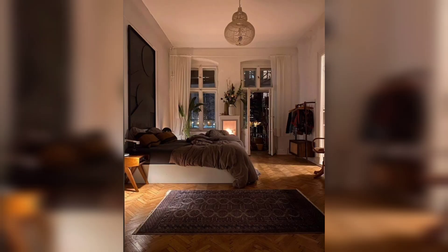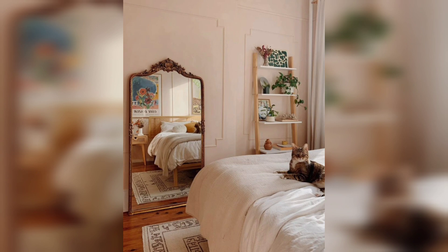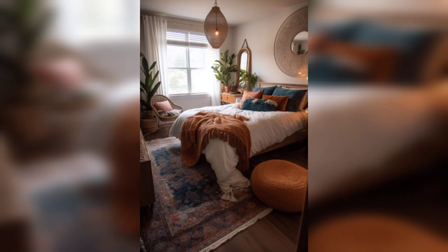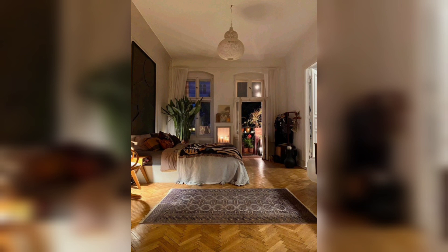And the bedroom, where tranquility meets dreamland. Soft, cozy textures and carefully selected elements create an oasis for rest and rejuvenation. It's not just a room — it's an invitation to indulge in a peaceful night's sleep.